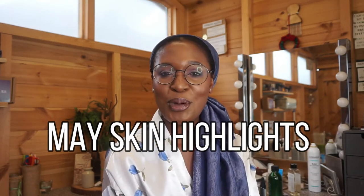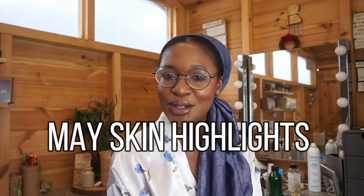In today's video, I'd love to share with you my May Skin Highlights. This is a series I've been doing for over a year where I share the skincare that has been grabbing my attention for good reasons and bad reasons. My name is Ijeoma. I'm a beauty lover, a skincare influencer, a pro makeup artist, and a woman of a certain age. I feel like all these things give me the authority to do what I'm doing on my channel.